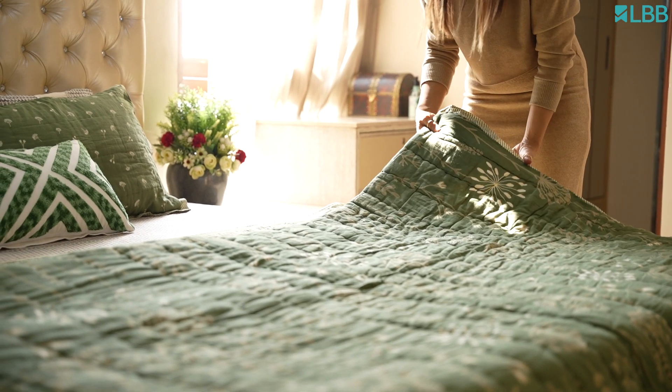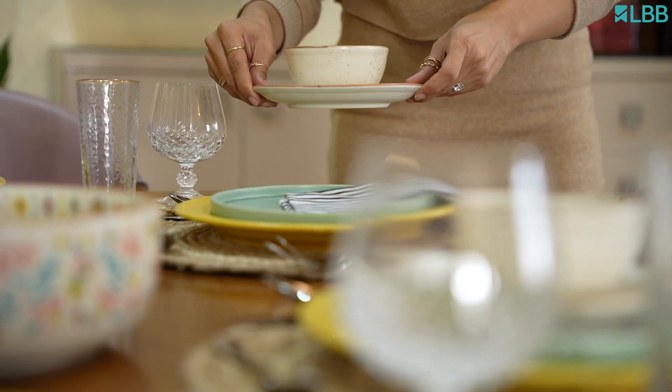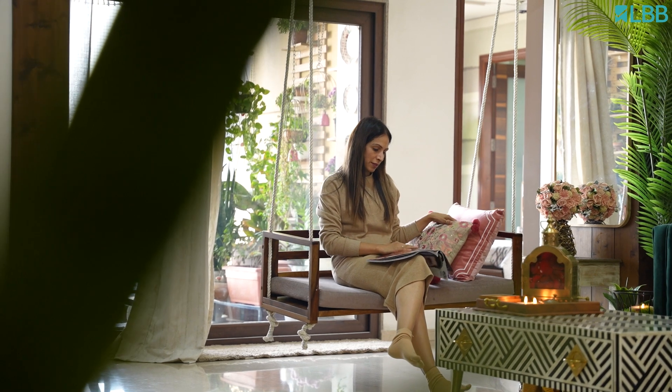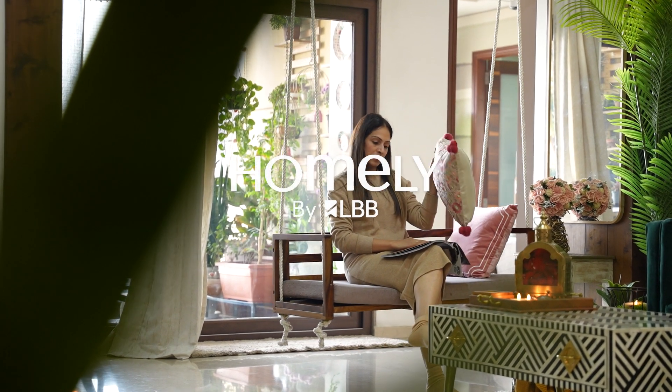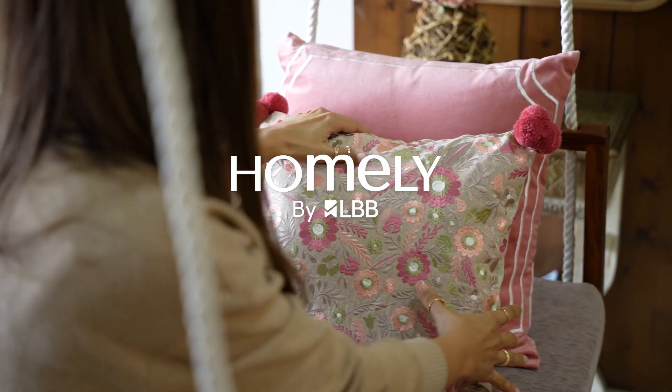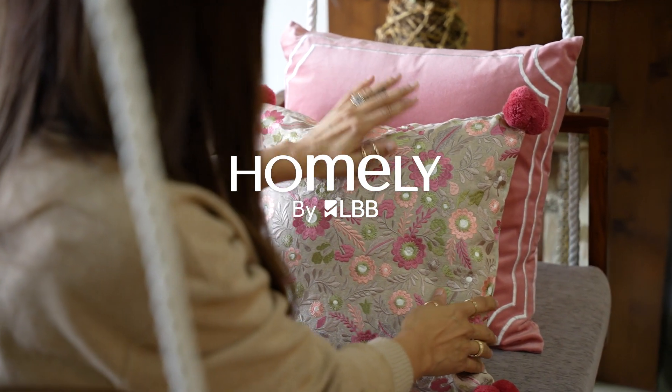Thank you for watching the video, and for more such content don't forget to subscribe to Homely by LBP. I'll see you next time.